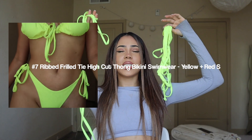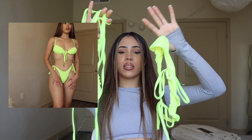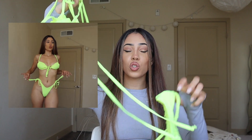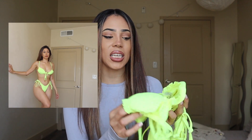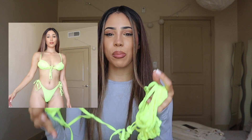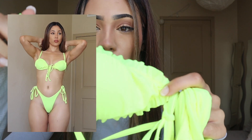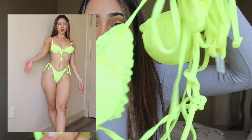I ordered two of these bikinis — there's a red one I'll show later and this green one. They're the same exact style but different colors. This bikini is so bright — look how bright it is on screen! I'm giving this a 10 out of 10. At first I was a little skeptical because of the style — on the top it's a very interesting, non-traditional style.